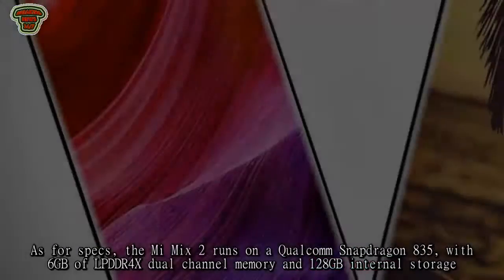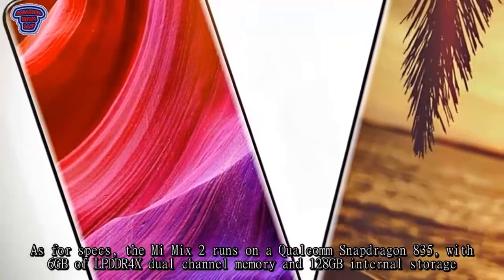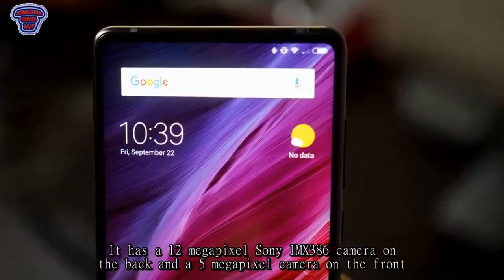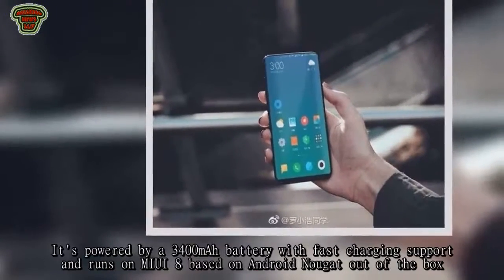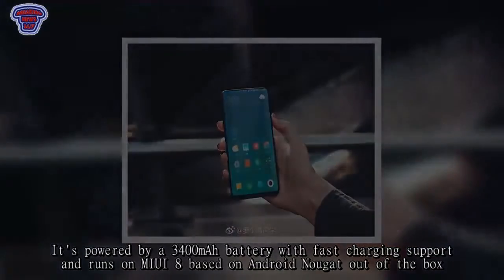As for specs, the Mi Mix 2 runs on a Qualcomm Snapdragon 835, with 6 GB of LPDDR4X dual-channel memory and 128 GB internal storage. It has a 12-megapixel Sony IMX 386 camera on the back and a 5-megapixel camera on the front. It is powered by a 3,400-mAh battery with fast-charging support.